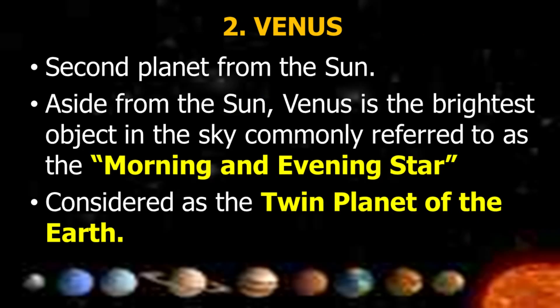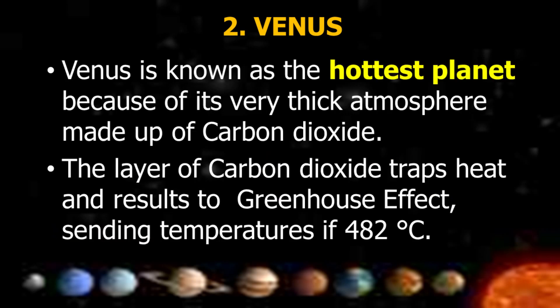Venus is the second planet from the Sun. Aside from the Sun, Venus is the brightest object in the sky, commonly referred to as the morning and evening star, and is considered the twin planet of Earth. Venus is known as the hottest planet because of its very thick atmosphere made up of carbon dioxide. The layer of carbon dioxide traps heat and results in the greenhouse effect, sending temperatures to 482 degrees Celsius.